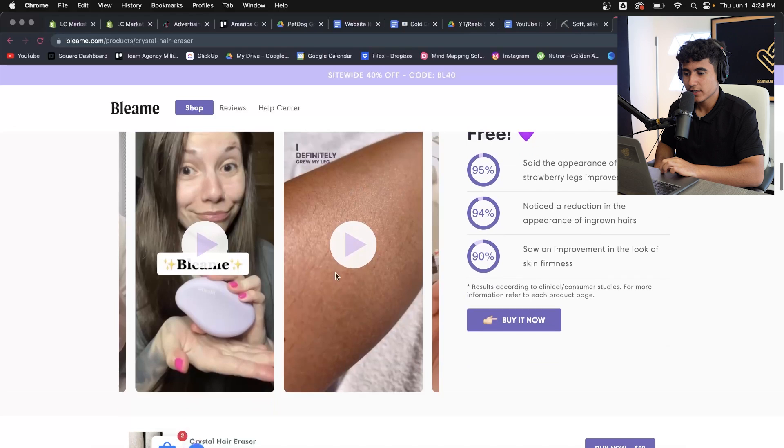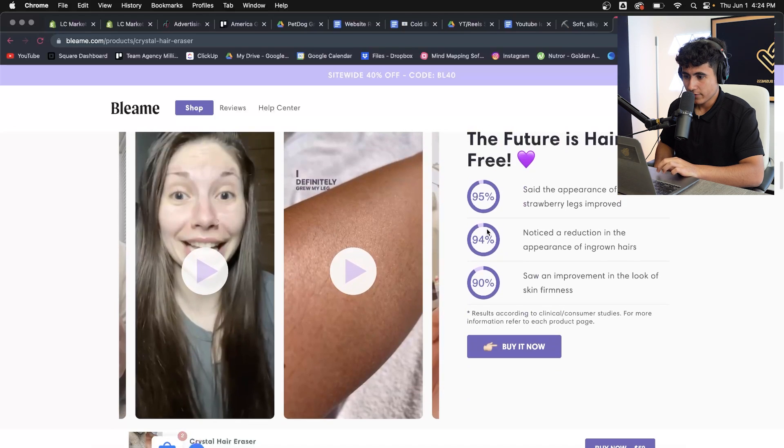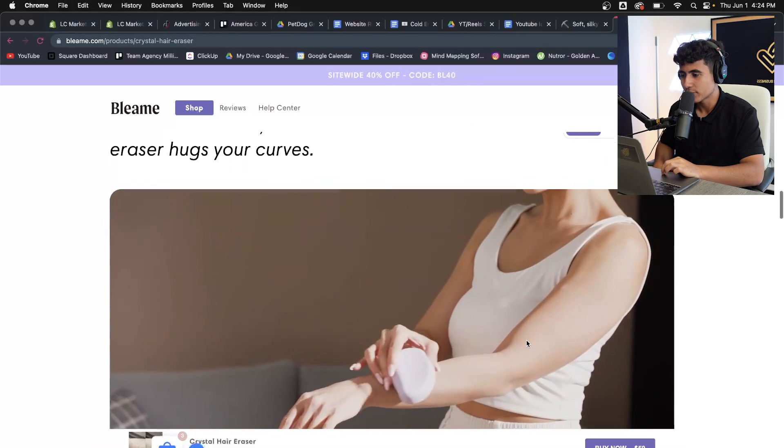They include UGC content here, which is very nice. Anyone who already saw the TikTok or Facebook ad and comes to the website then sees more UGC content and more of the product in use — that is always, always good for conversion rates.